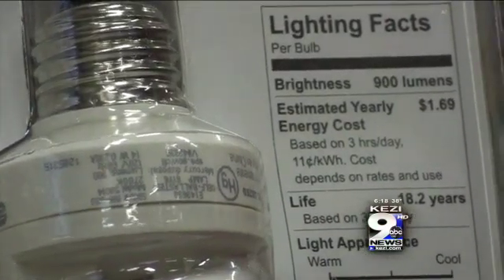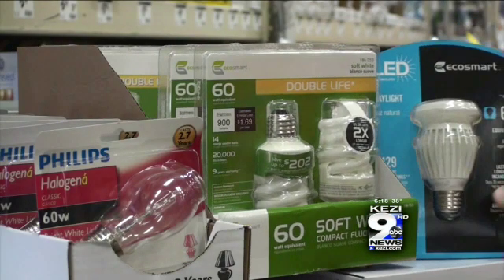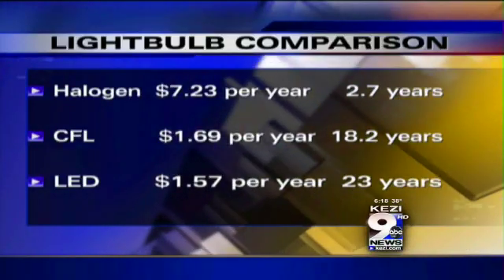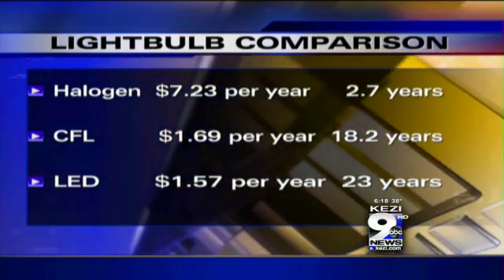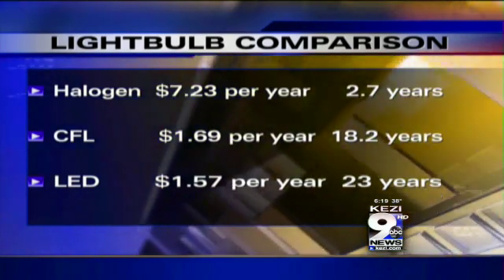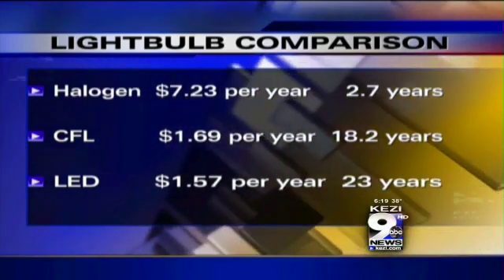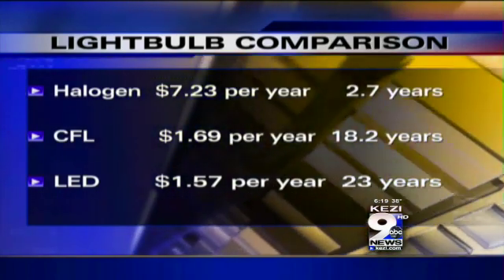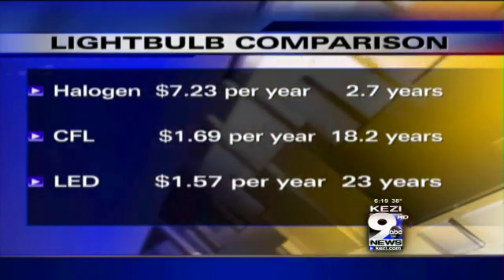On the back of the packaging you'll find an energy breakdown. Let's compare a 60 watt compatible bulb. The CFL will cost three dollars, the halogen closer to four, and a compatible LED light you're talking 22 dollars — but look at the savings. The halogen will cost seven dollars a year to operate and will need to be replaced within three years. The CFL has an estimated annual energy cost of a dollar 69 and will last about 18.2 years. Finally, the LED has an estimated yearly cost to operate of a dollar 57 and will last you 23 years.